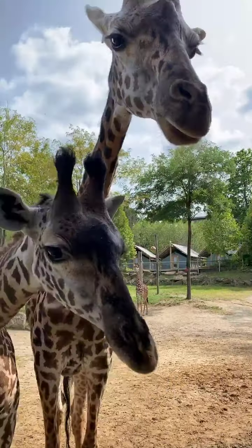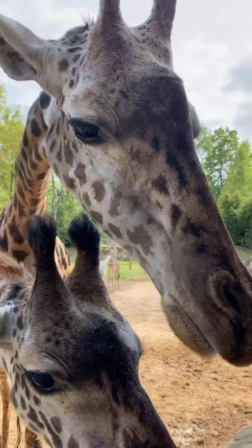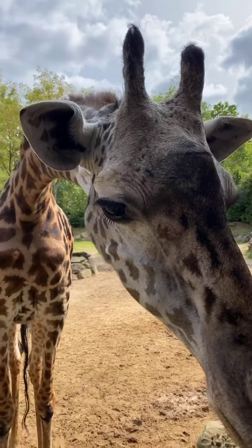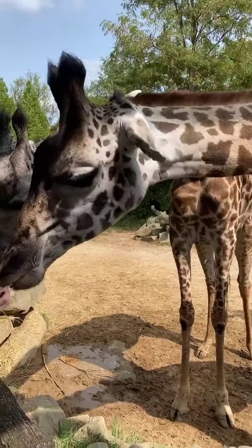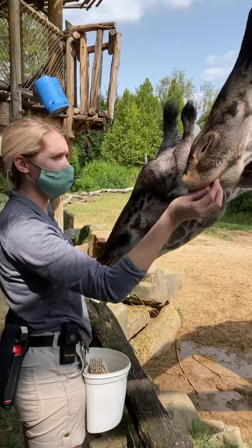Theo is the youngest giraffe we have here at the zoo — he's not a year old yet. Phenasy is a year. Zoe is four; she just turned four yesterday. Tessa is thirteen years old — she's the oldest one we have. And Cece is nine.